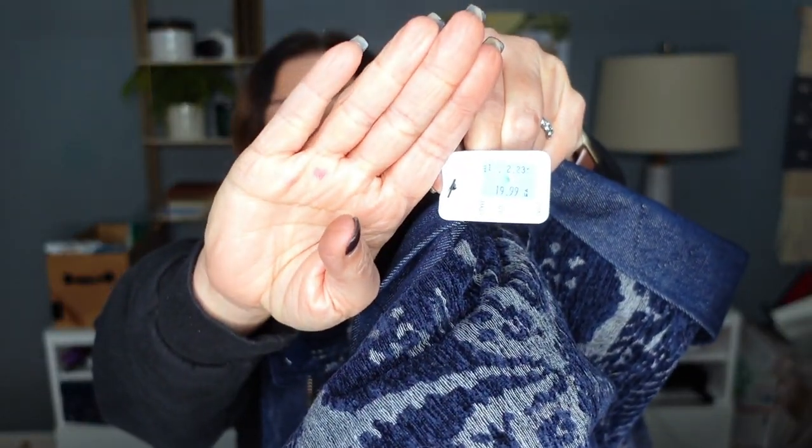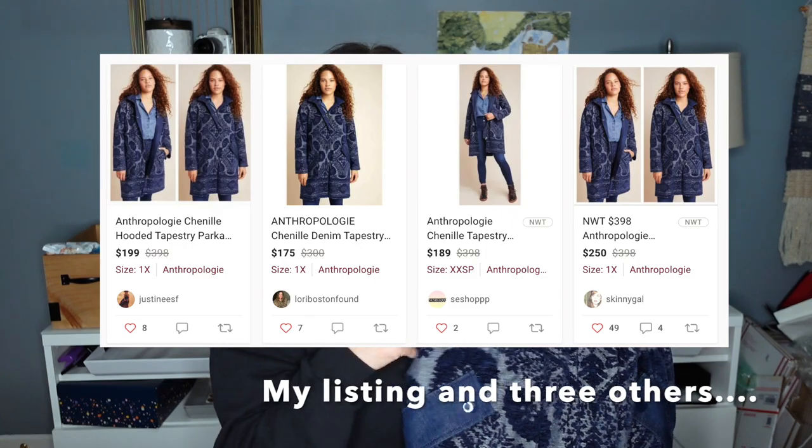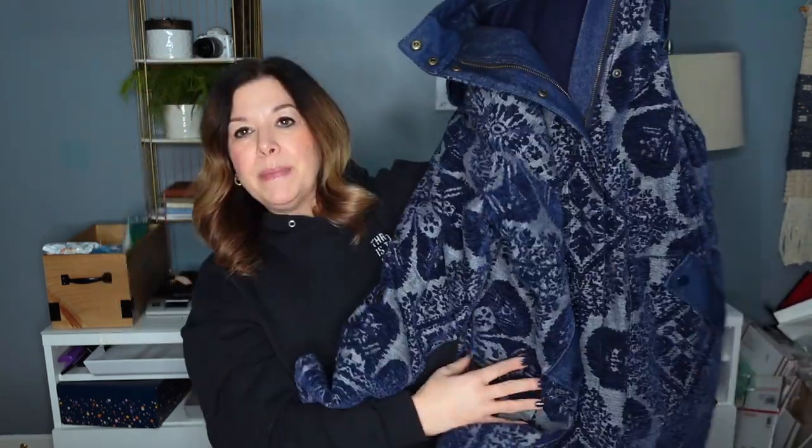$398 is what this retailed for. I paid $19.99. This is the Goodwill in Boston on Com Ave. The most recent sales on this coat were $125, $175, and $100 — those two middle ones were new with tag — and then $55. None of these were above a size medium. So I'm thinking because this is a size 1X, we're probably in even better shape. There's one other 1X listed at $199, so maybe I'll list this for $175.